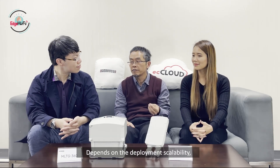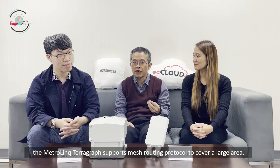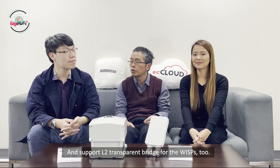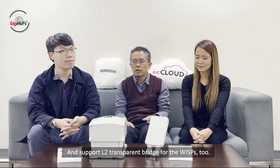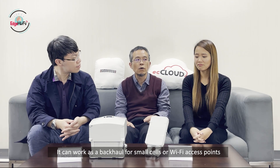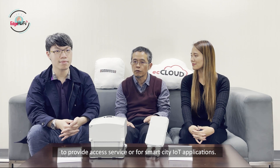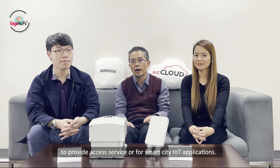Depending on the service capability, the Terragraph supports mesh routing to cover a large area and layer-2 transparent bridging. It can work as the backhaul for large small cells or Wi-Fi access points to provide access service, and it can work for smart city IoT applications too. Thank you, Long, for sharing.